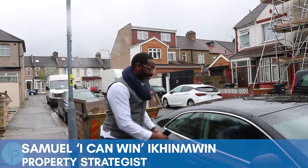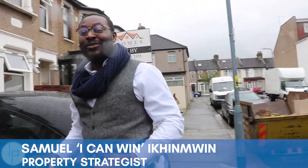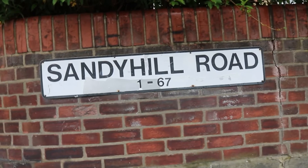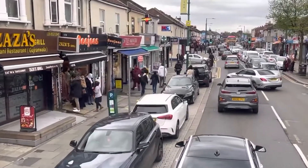Good day guys, welcome to Sandy Hill. This is a property that we have on management in the Ilford area, IG1.